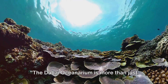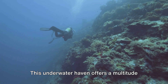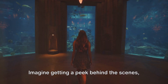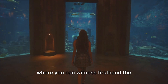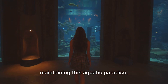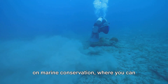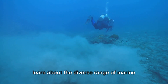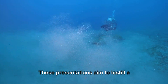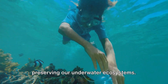The Dubai Oceanarium is more than just an aquarium — it's an educational journey. This underwater haven offers a multitude of learning opportunities through its top-notch educational programs. Imagine getting a peek behind the scenes, where you can witness firsthand the meticulous care and effort that goes into maintaining this aquatic paradise. The Oceanarium also offers presentations on marine conservation, where you can learn about the diverse range of marine life, their habitats, and the challenges they face. These presentations aim to instill a sense of responsibility and passion for preserving our underwater ecosystems.